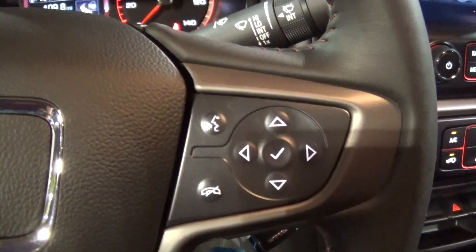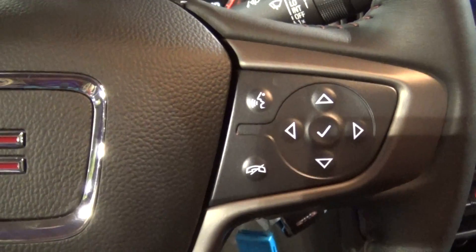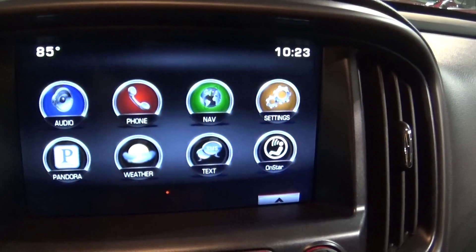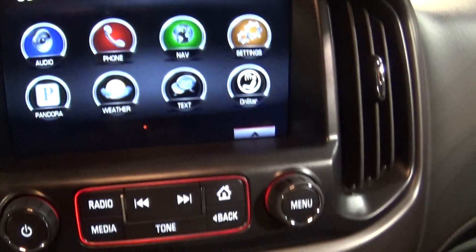You have your voice command system on the steering wheel. You can use the voice command for your Bluetooth phone controls, your radio controls, and your navigation controls. Your IntelliLink system — get your weather, stream your Pandora stations, get your text messages.